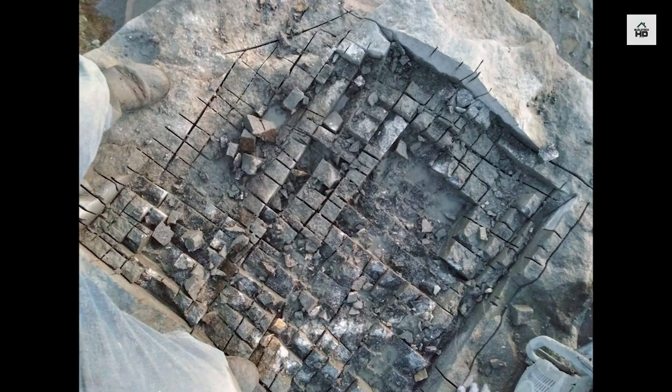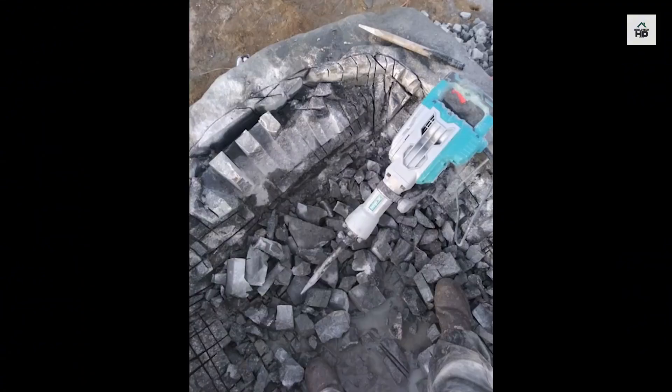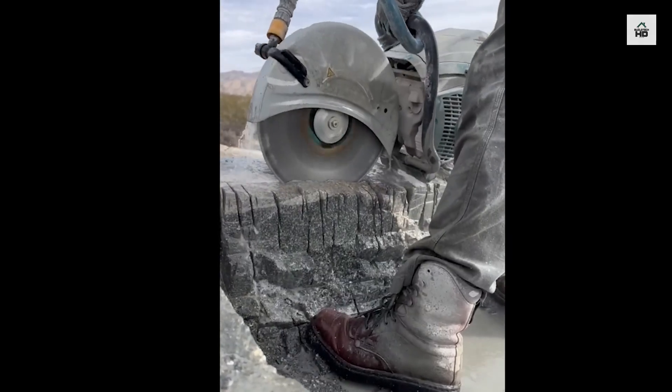The long and exhausting process of cutting the granite began. He first had to make a series of cuts, which were then broken out with a jackhammer.